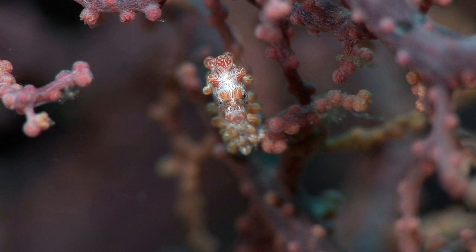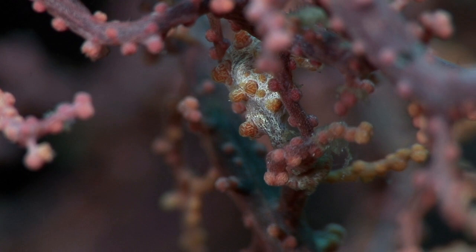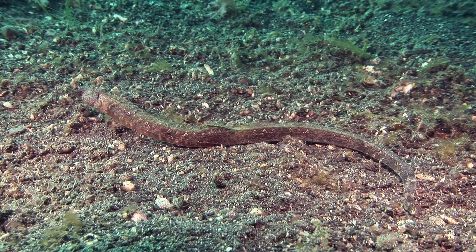They are notoriously difficult to find, and like all seahorses, they shy away from bright lights, so they are even more difficult to photograph and film.